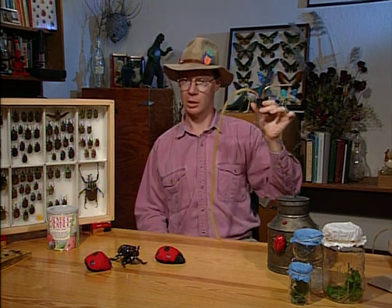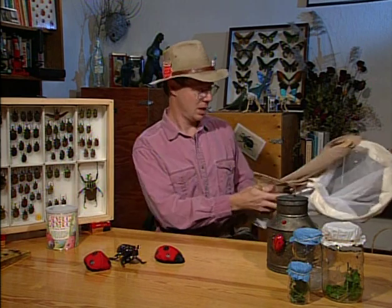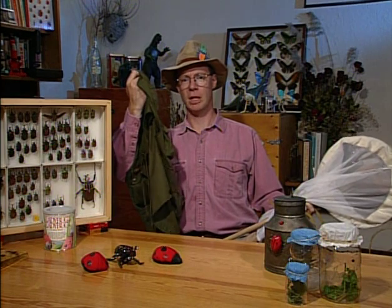Today we're going to go looking for ladybugs, but before we do we need to assemble our ladybug equipment: a ladybug catching net, my own personal favorite ladybug hat, a ladybug pooter — I'll explain that later — and what we call a ladybug beating sheet. You don't actually beat the ladybugs with this, but it's a handy thing to have. And there's one more thing: the ladybug vest, full of ladybug equipment I haven't mentioned yet. So we've got the stuff — let's go looking for ladybugs.